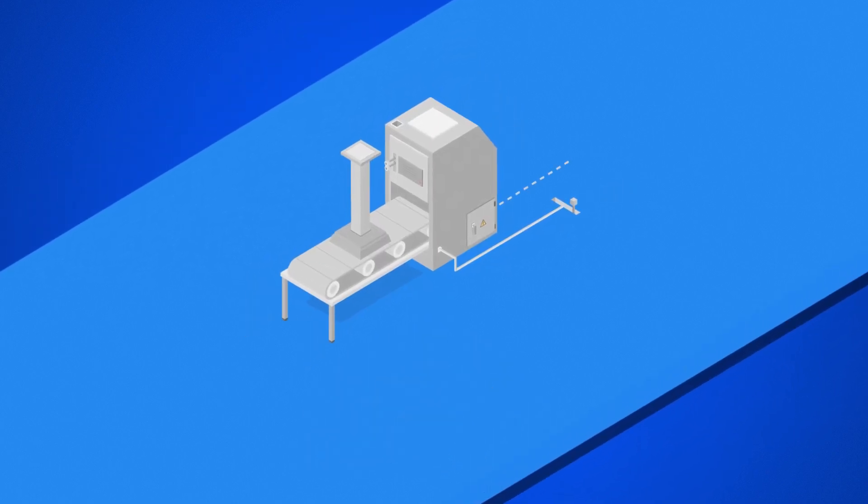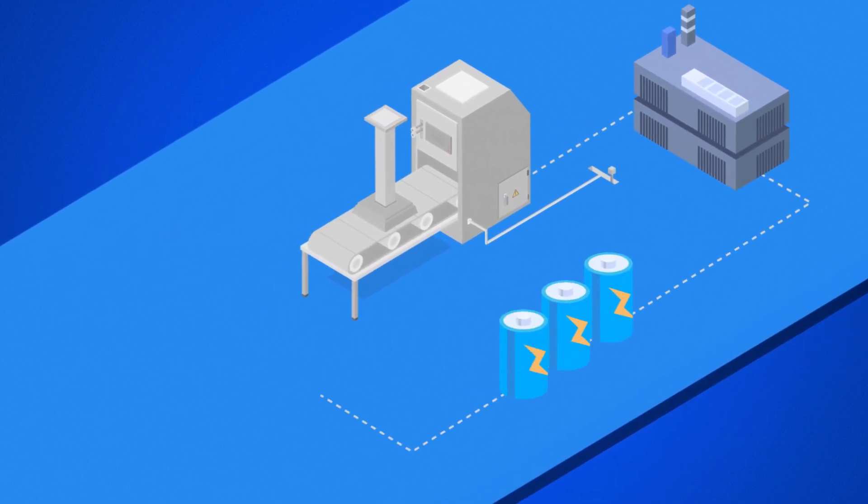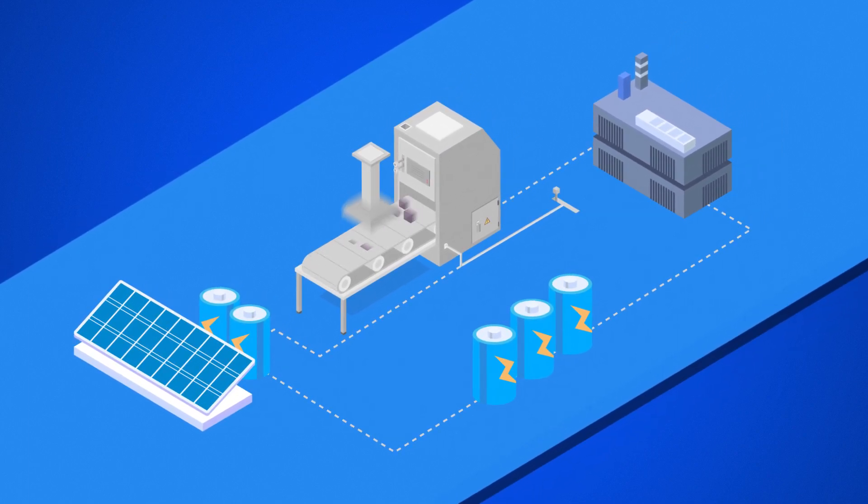Many participants use on-site distributed energy resources, such as backup generators, energy storage systems, and combined solar plus storage systems to power their critical equipment while still minimizing demand on the grid.